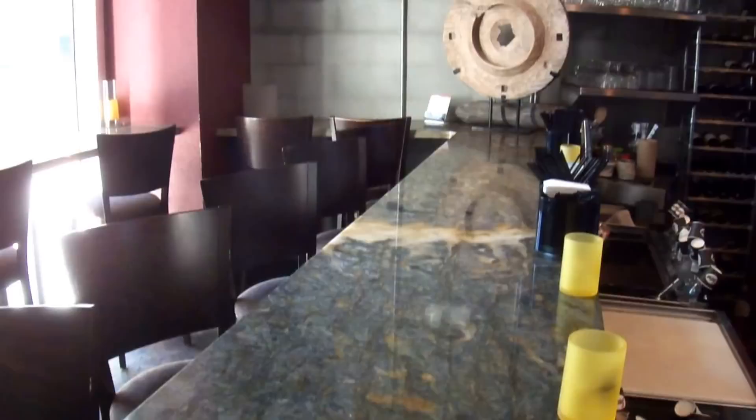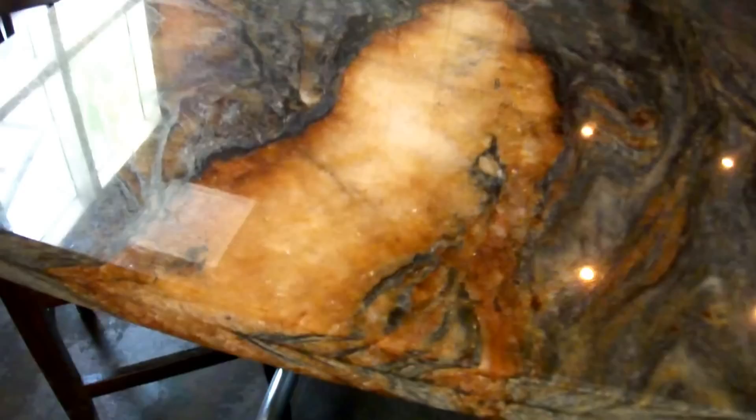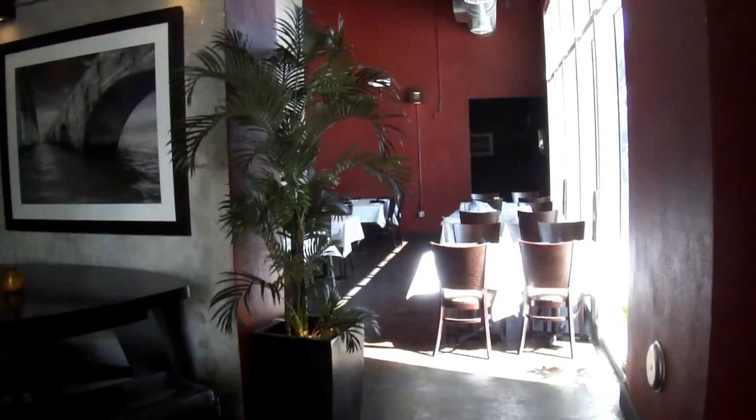Welcome to our inside space. This is our bar area, featuring Brazilian granite. Turning around this way, we have a couple of high tops, also in the bar area. Our main dining area isn't that big but seats 40 people. It's more like a New York loft style minimalist look.